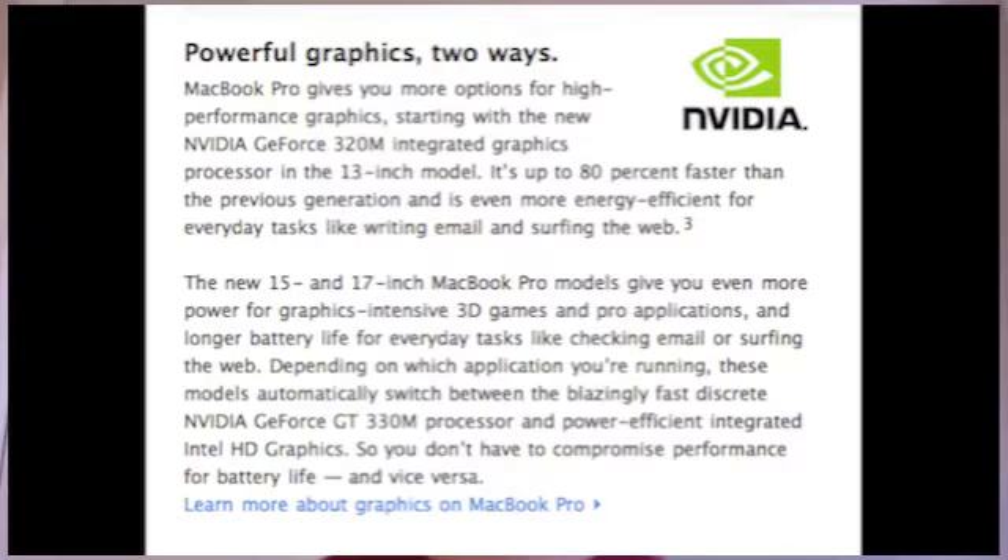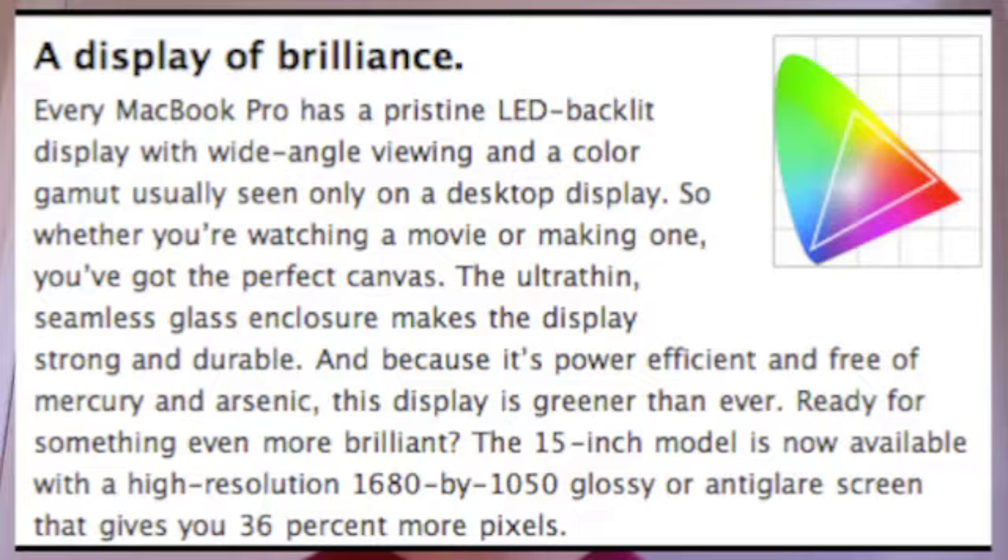There was also a new update to the graphics card. It went up to an NVIDIA GeForce 320M integrated graphics. According to the Apple website, it is 80% faster than the previous generation and more energy efficient. There's also an update to the display with better colors and a better LED backlit display.